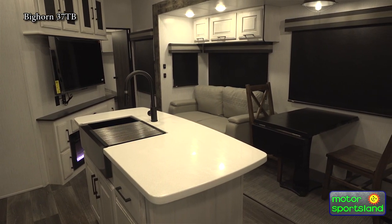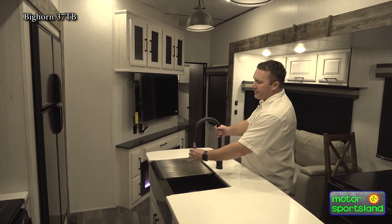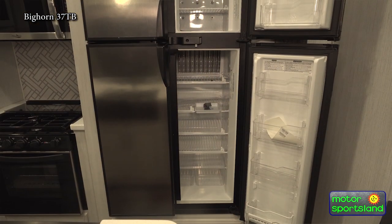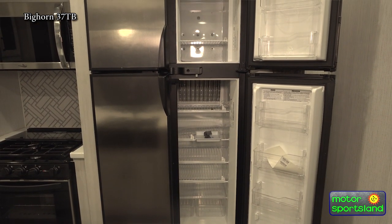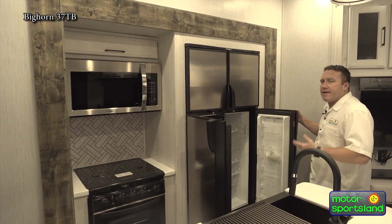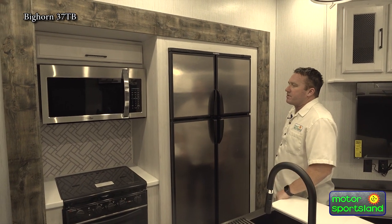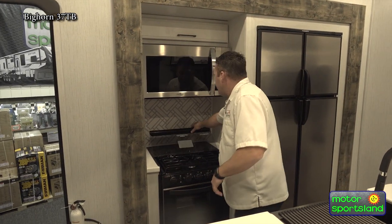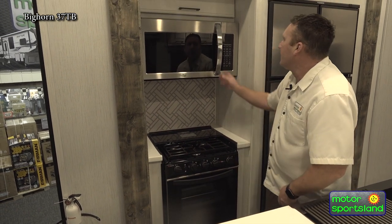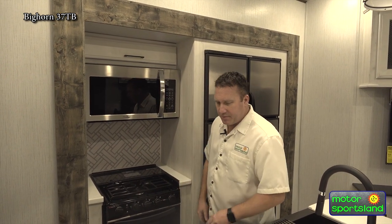As we come in, you can see because you've got two dual opposing slides, it gives you a really nice island kitchen. You've got a high-rise faucet with a pull spout and a nice stainless steel sink with a dish rack. We option to have the 12-cubic refrigerator because it's gas or electric — we like to do a lot of dry camping here, so you at least want the ability to use propane or electricity when plugged in. You've got a nice three-burner stove top with a good grill on top, an oversized oven, and a convection microwave as well, giving you different cooking options.